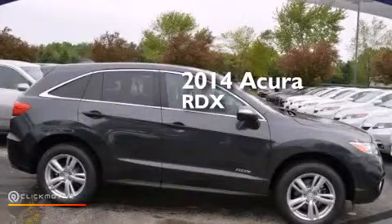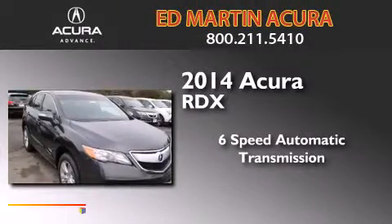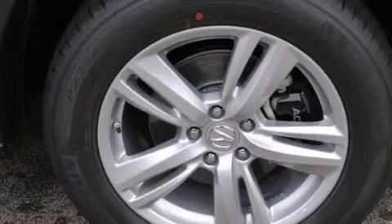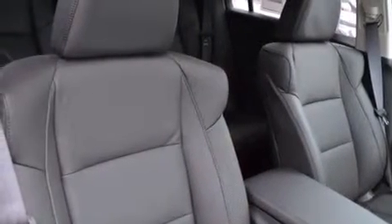This is a brand new 2014 Acura RDX. This crossover has a 6-speed automatic transmission and a 3.5-liter V6. Its top features include a rear-view camera, speed-sensitive volume controls, a multi-link rear suspension, traction control and stability control systems, and high-intensity discharge headlights.